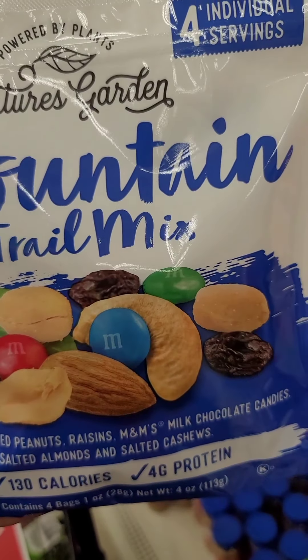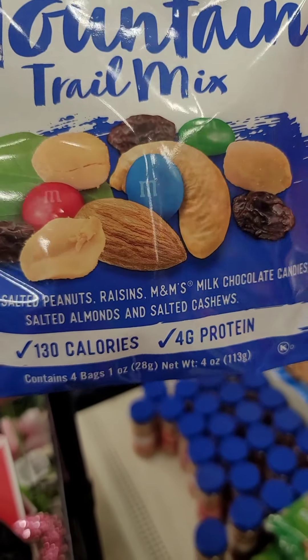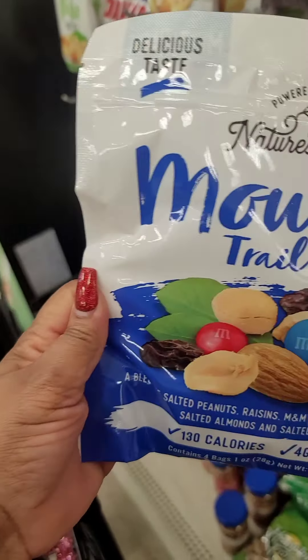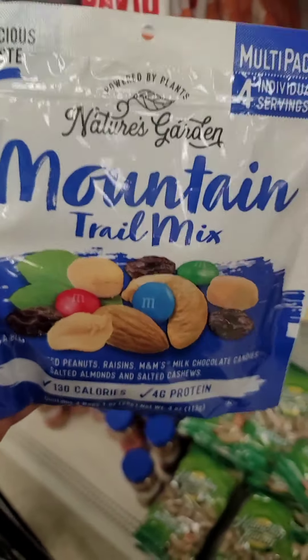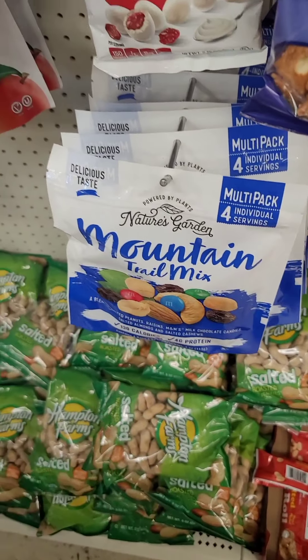It's four individual servings of Mountain Trail Mix — you got M&Ms, almonds, peanuts, cashews, and raisins. It doesn't show you how big the bags are. I mean, I don't think there's a lot in it but that's a great find.